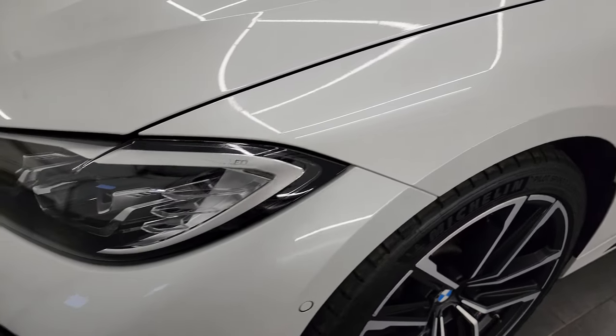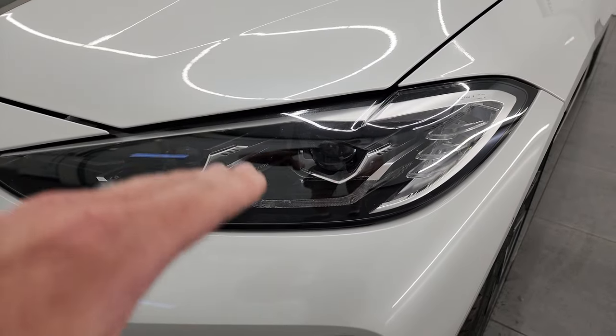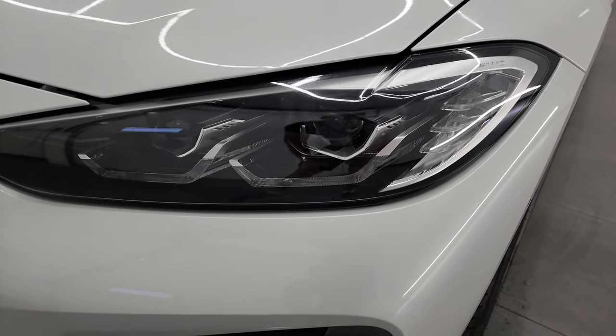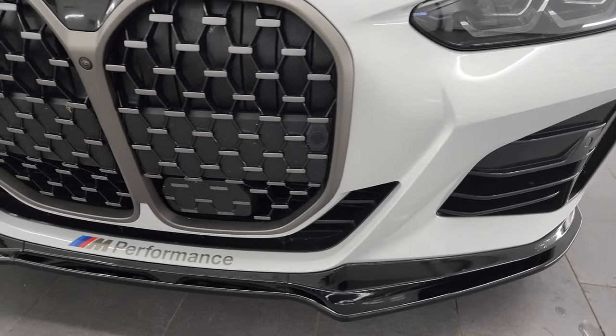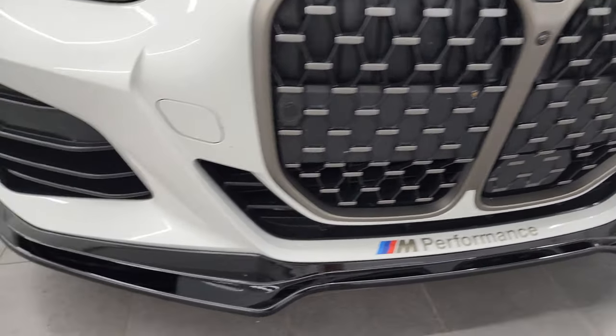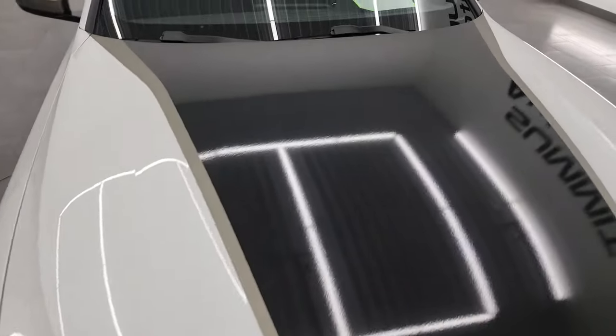No scuffs or scrapes on that front wheel. Front fender is in excellent condition. It does have the BMW LED headlamps with auto leveling and LED running lights. Front bumper and lower valence are in fantastic condition — I didn't see any major scuffs, scrapes, or cracks — and the hood is in really nice condition as well.